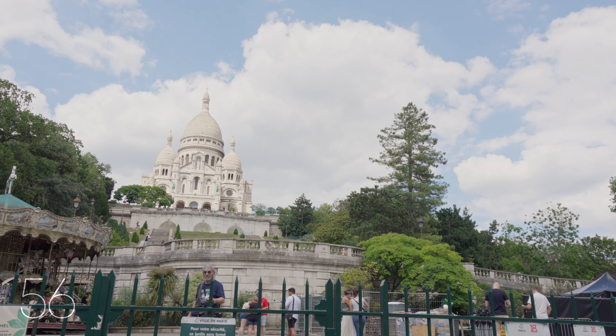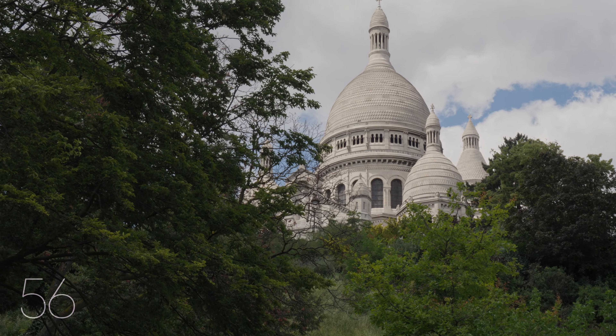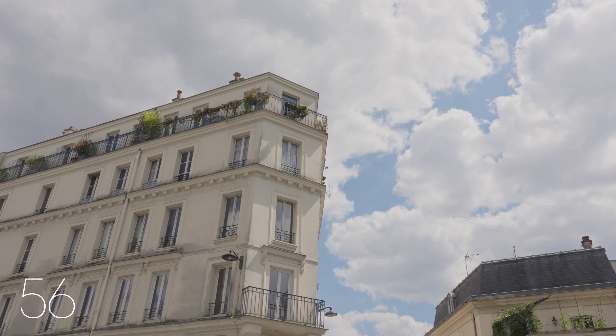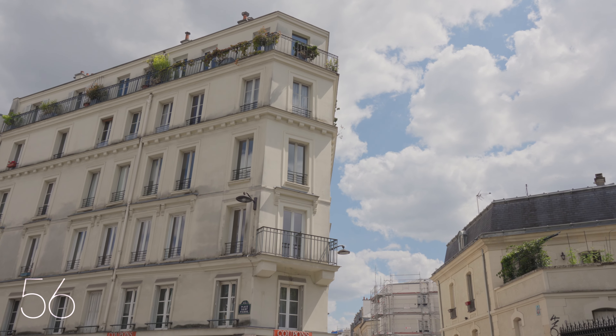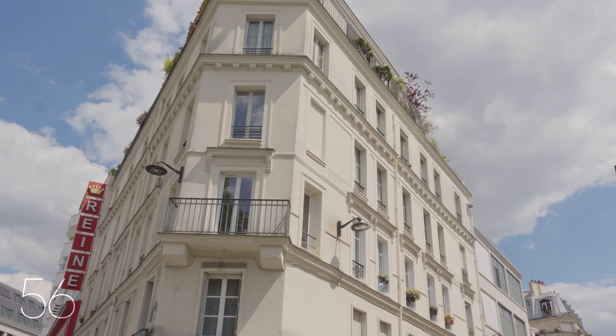Located just across from the gardens that lead up to the Sacré-Cœur, this apartment sits on the second floor of a well-kept and charming 19th-century building. Its unpretentious architecture is typical for the village and makes the charm of Montmartre.